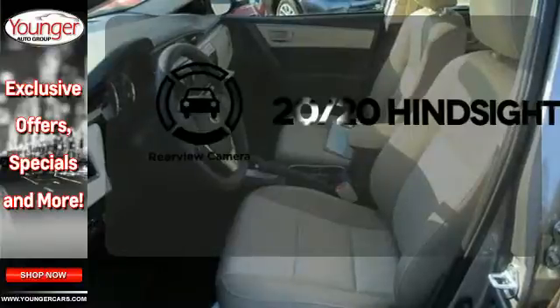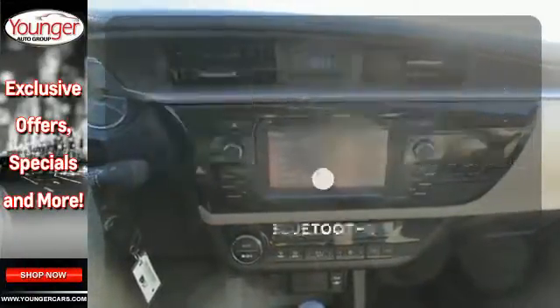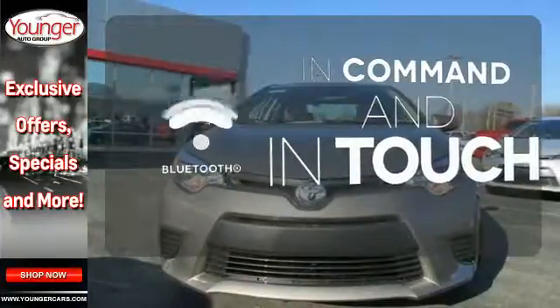See objects previously out of sight with the rear-view camera. Select the perfect temperature with the climate control. Keep your hands on the wheel and eyes on the road with Bluetooth.